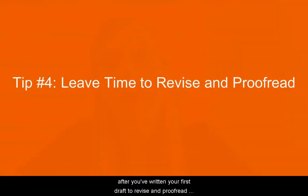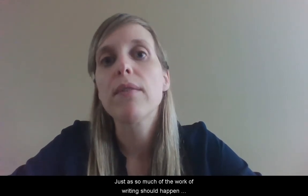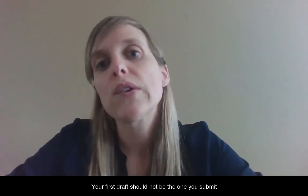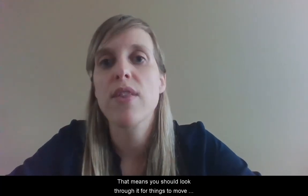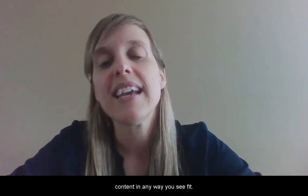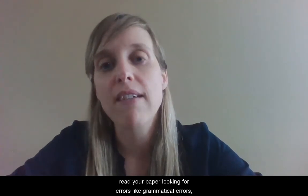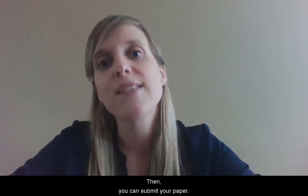Fourth, always leave yourself time after you've written your first draft to revise and proofread what you've written. Just as so much of the work of writing should happen before you put words to paper, so much of the work of good writing also happens after you've gotten those words on paper. Your first draft should not be the one you submit. First, you should revise what you've written — look through it for things to move around, things to add, things to delete, and ways to strengthen the content. Before you submit, your last step should be to proofread it: read your paper looking for grammatical or spelling errors. This is a fine-tuning stage once you're happy with the content, and then you can submit your paper.